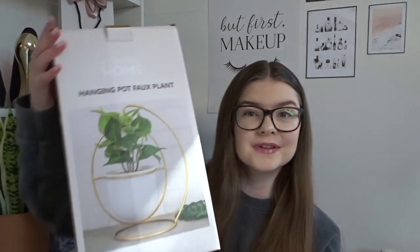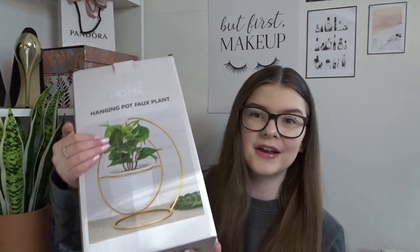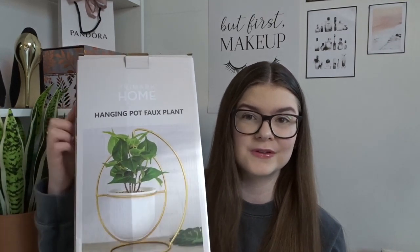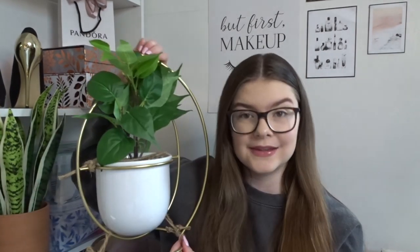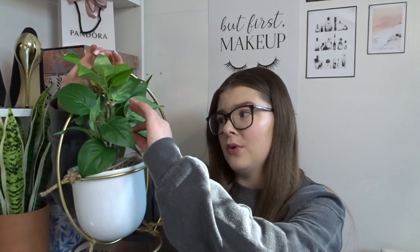The last thing I got from the home section was this — you've probably seen this on many other people's videos — it's the fake plant that everyone has. We were looking for a new plant to go downstairs in our lounge and we always kill real ones, so we thought we'd go down the fake route. This was only £10 for a fake plant this big — that is great value. We were looking at ones in Sainsbury's but Primark came through.